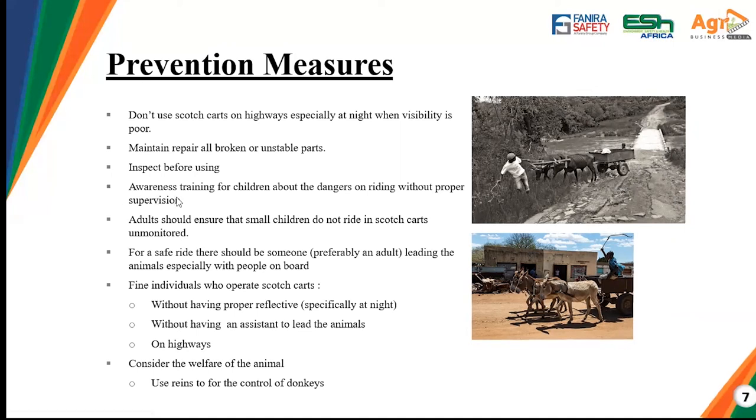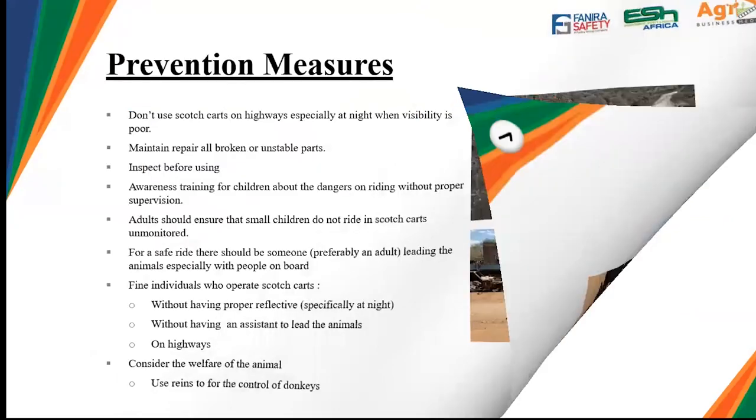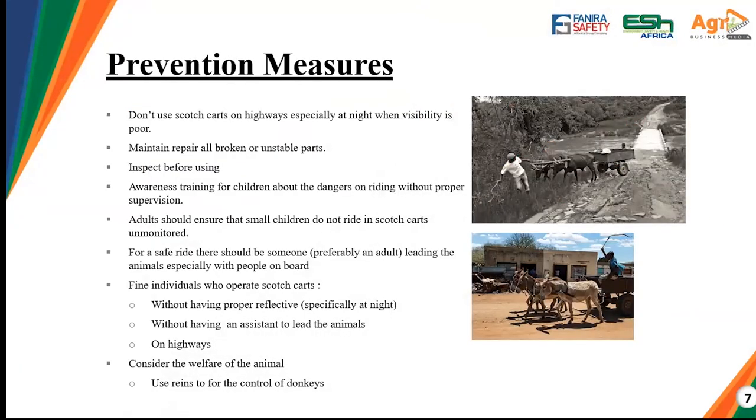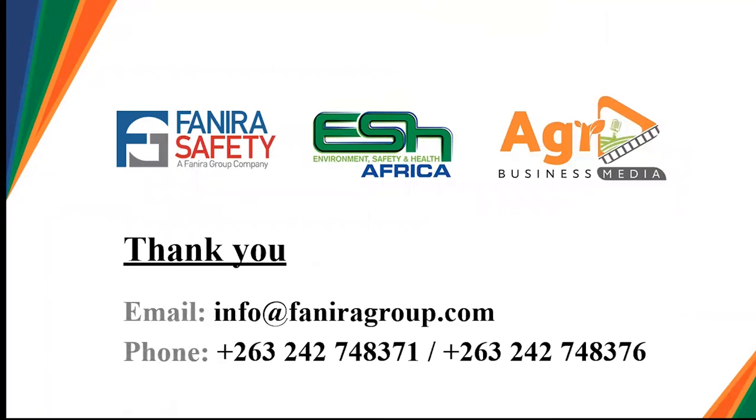Operating on highways can also lead to accidents. When using donkeys, you should not use a yoke — you should use reins for control. When using oxen, a yoke is advised. With that I would like to thank you — I hope you all gained something from this presentation, and we are going to implement it in our farms and operations just to prevent more incidents from occurring. Thank you farmers, thank you for listening.